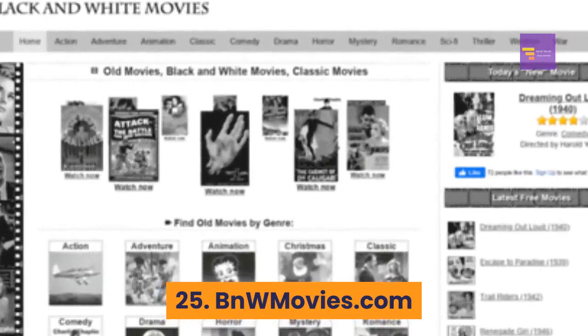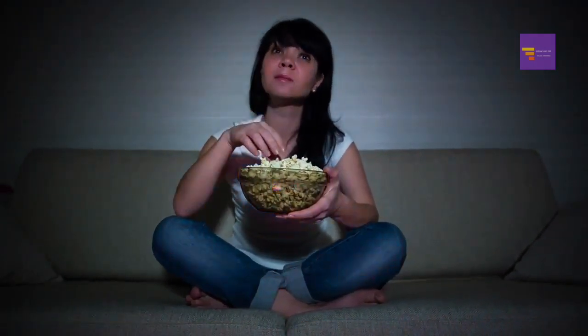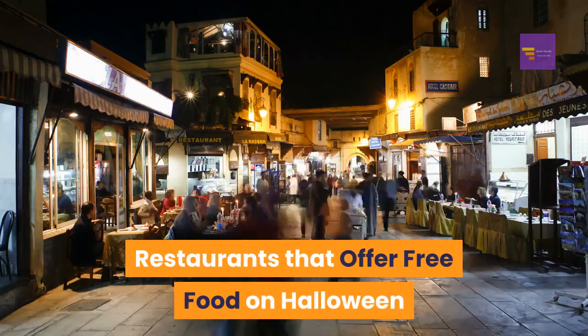Number 25: BnWMovies.com — on Black and White Movies you'll find classic horror films like 'Nosferatu,' 'Dr. Jekyll and Mr. Hyde,' and 'Frankenstein.'